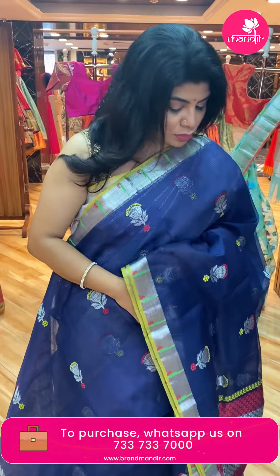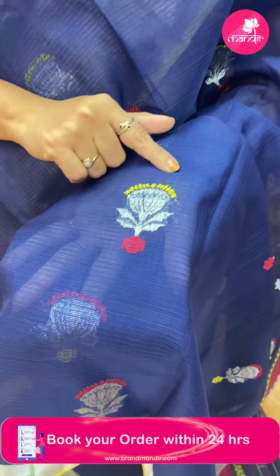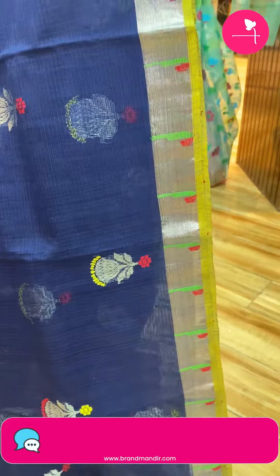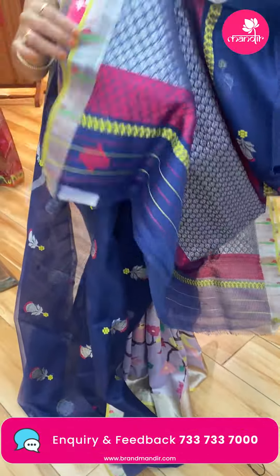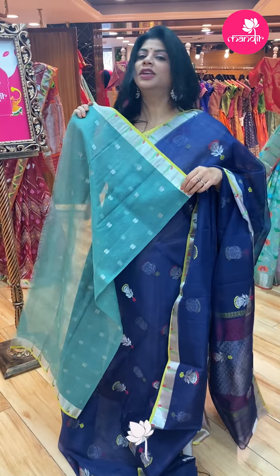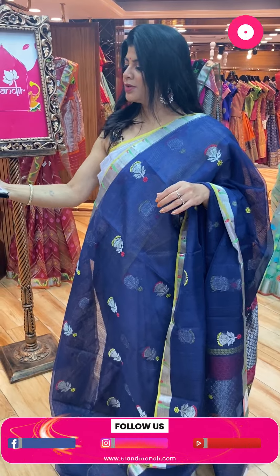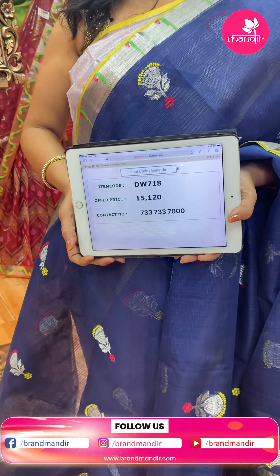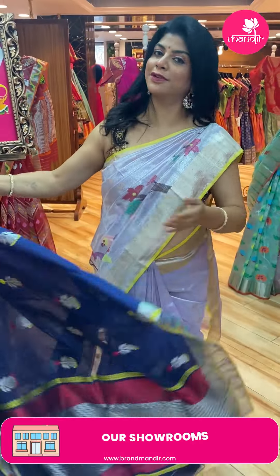Next saree — beautiful navy blue. Floral buttas highlighted with meena. Kaddi border with muniyas and edge contrast. Pallu — diamond blocks with contrast thread diamond borders. Blouse — teal green shade with border and buttas. Price: 15,120. DW718 is the code. Take a screenshot to ping us on 7337337000.